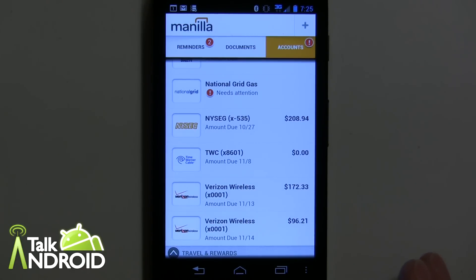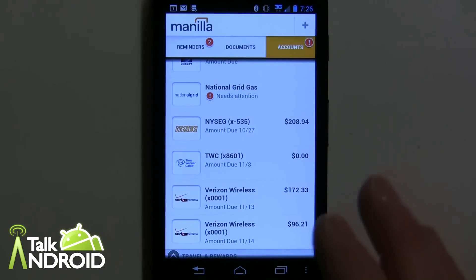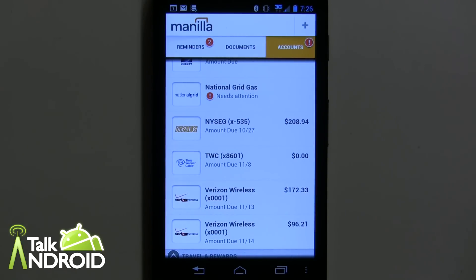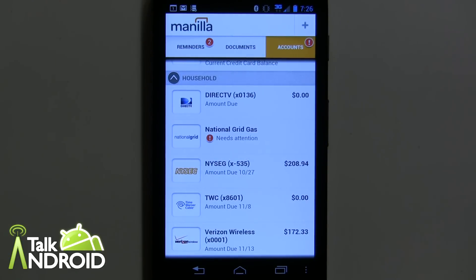No passwords of any kind are saved on your phone — it's only going to be in the Manila database. They do save your account username and password so they can access your accounts to get how much you owe and when it's due, but with that kind of encryption it's very secure. If you lose your phone, someone would need your PIN code to get in, and even then they won't see any account passwords — though some account numbers may appear on your paper or image invoices.